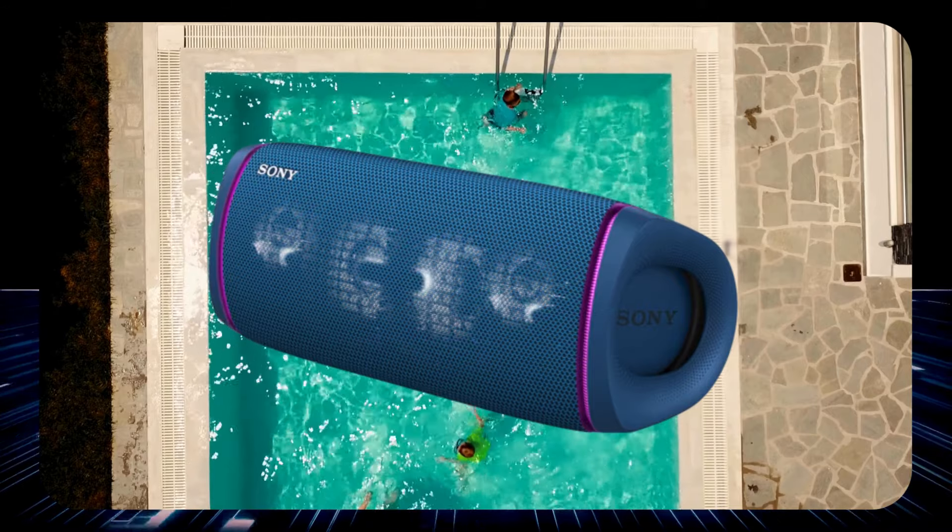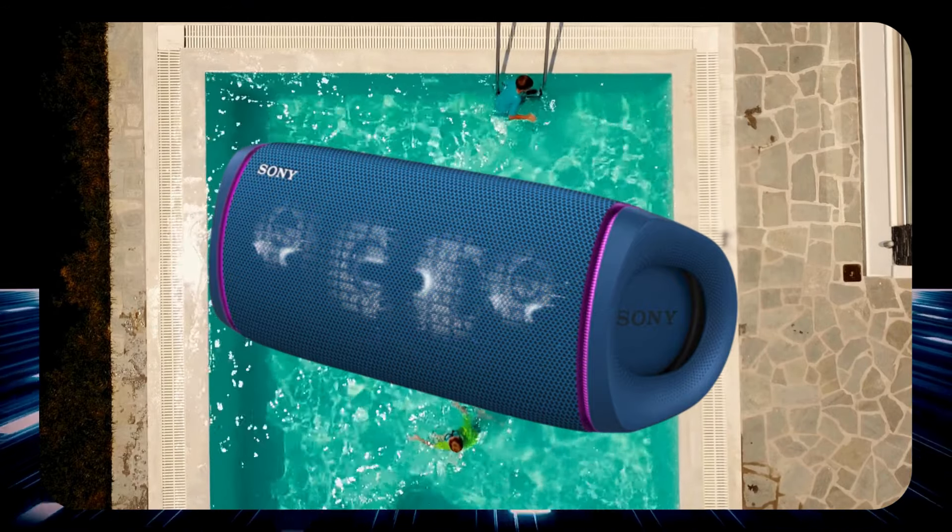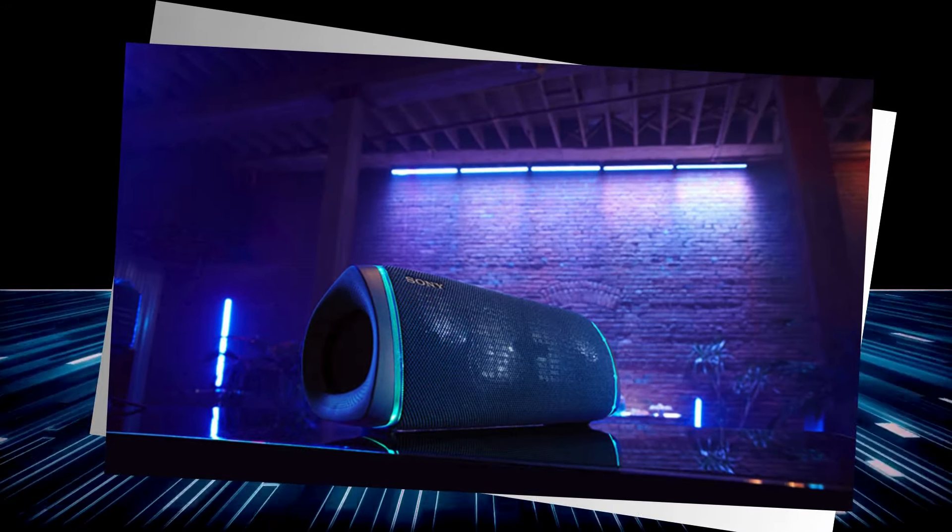So throw it in the pool — literally — crank up the volume and let the Sony SRS-XB43 take your music experience to a whole new level.